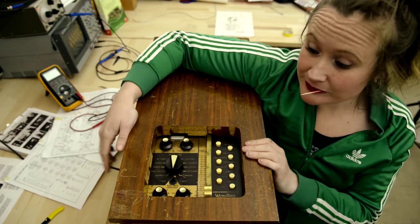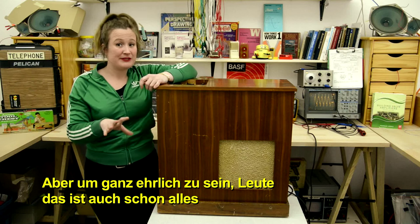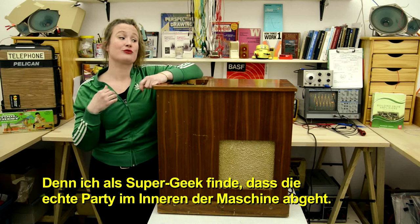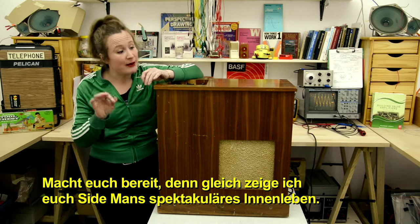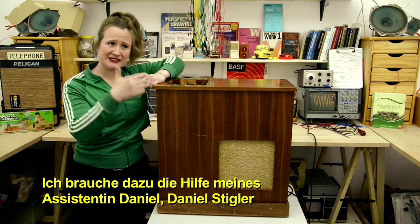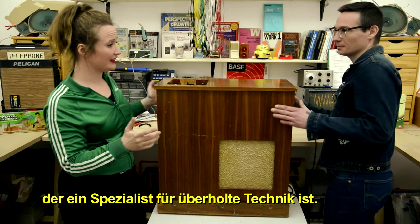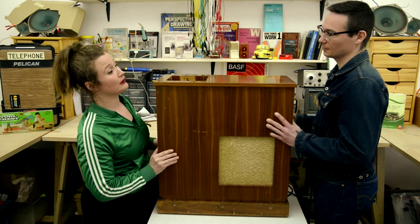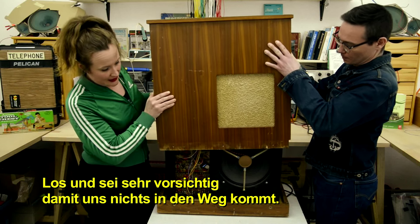Pretty cool, huh? But to be quite honest, that's about as deep as I'm going to get into the music business stuff, because for me as the super geek that I am, I think the real party is going on inside the machine. So get ready, because I'm about to show you the spectacular guts of Sideman. I'm going to need the help of my assistant Daniel Stiegler, who is a specialist of obsolete technology — I can't take this thing off by myself because it's ridiculously heavy.